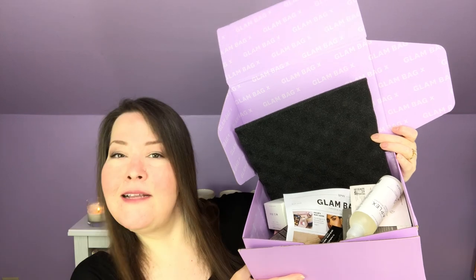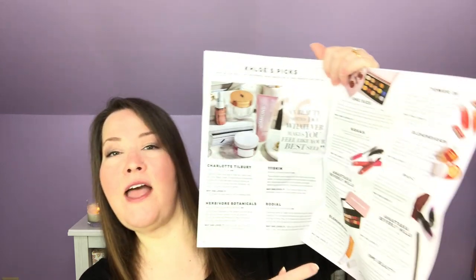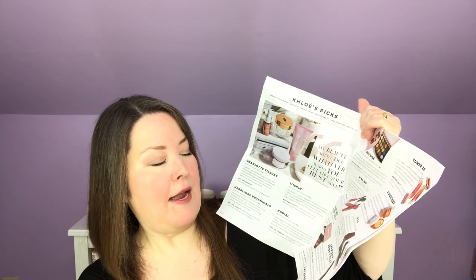Just like the other Ipsy products, we get to go in and make some choices — I think we got three choices in this. We also received again this quarter, just like last quarter, a newspaper-style insert for the Glam Bag X that tells us about all of the options of everything that could have been in this bag, not just what you chose. The back has a little eye tutorial and an Ipsy quiz.